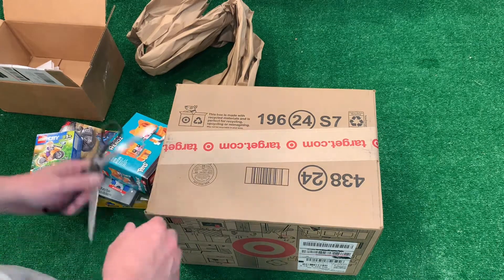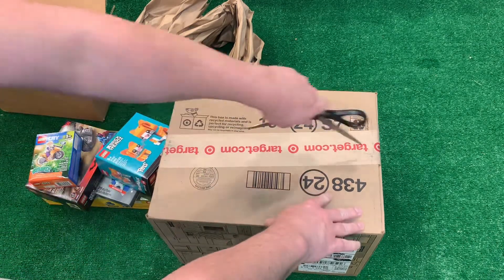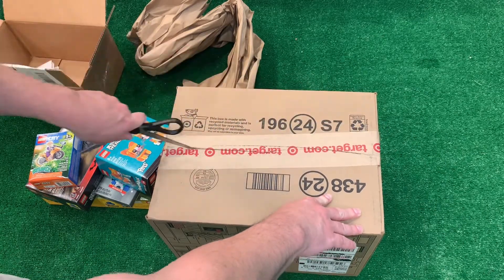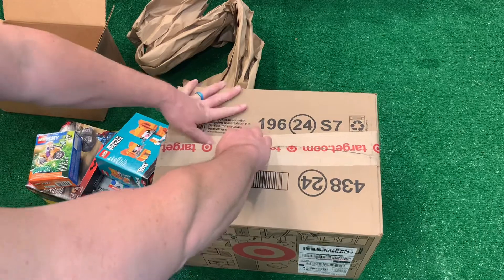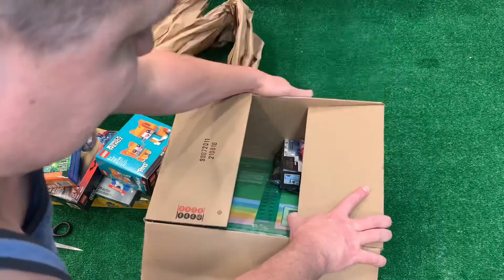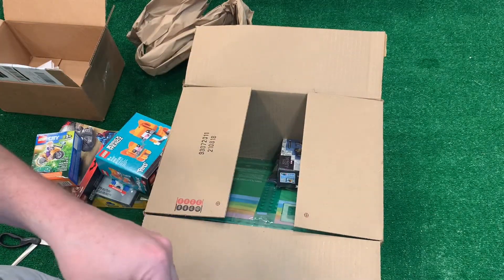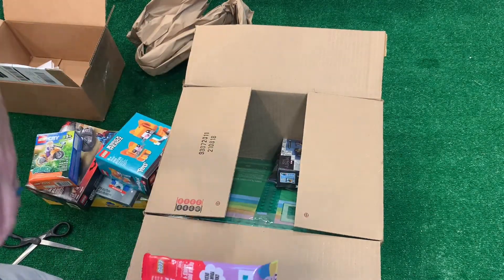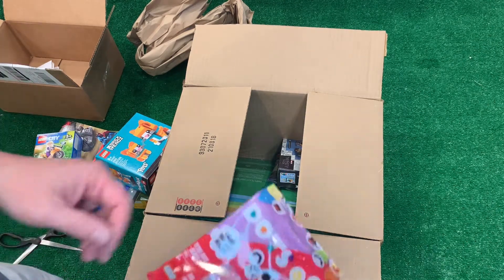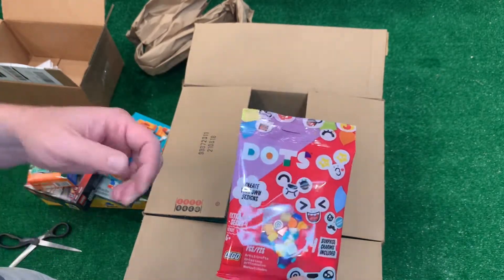This other box came from Target and it's got a bunch of small sets. I got a lot of small sets — I'm just kind of padding my set list or set total. I'm trying to get to a certain goal here and these will help.